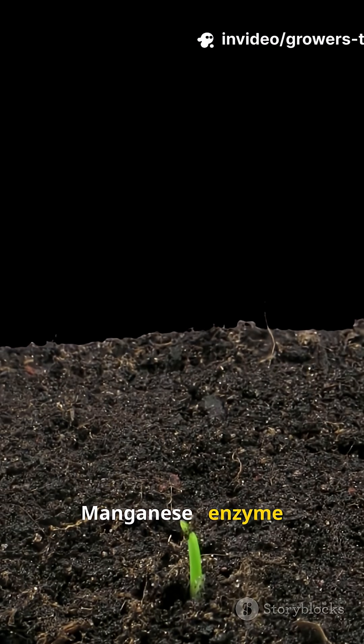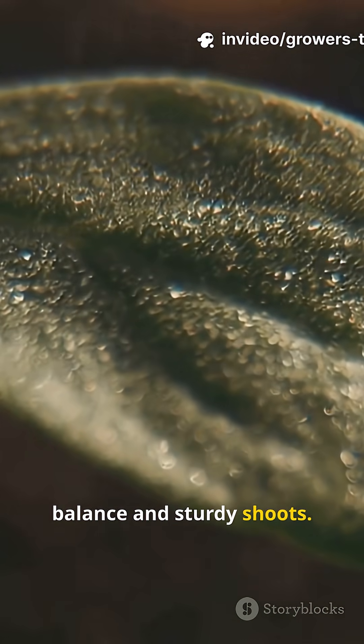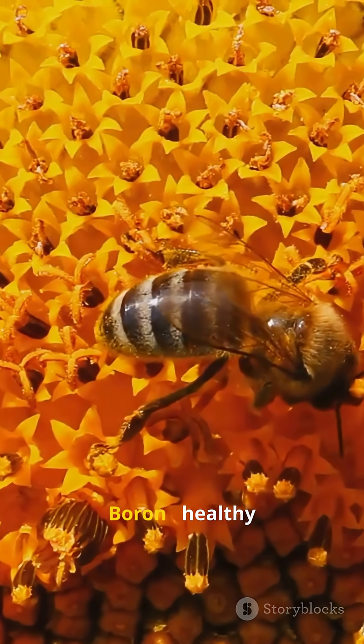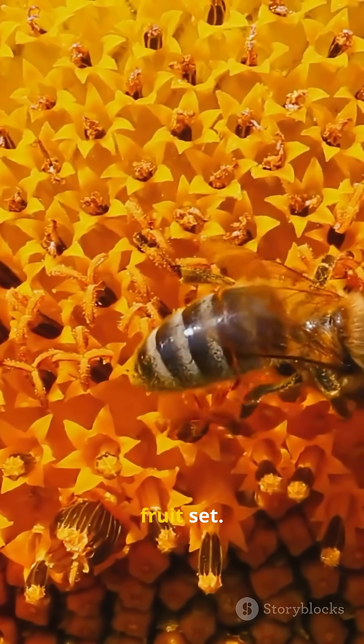Manganese: enzyme support for fast metabolism. Zinc: hormone balance and sturdy shoots. Copper: disease resistance and better respiration. Boron: healthy pollen and stronger fruit set.